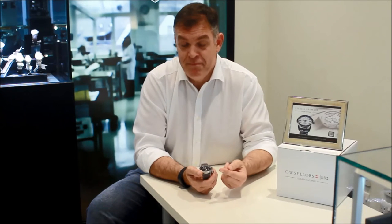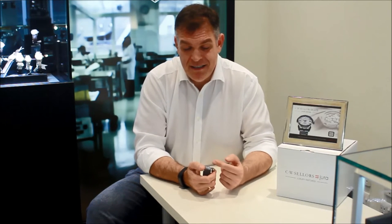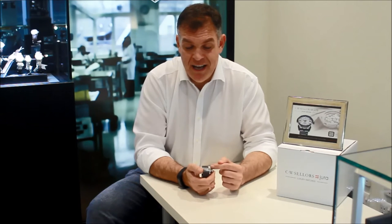If I just explain what displays are on the watch: it has hours and minutes, it has central sweep seconds, it has a day aperture, but the altimeter is what really makes it unusual.